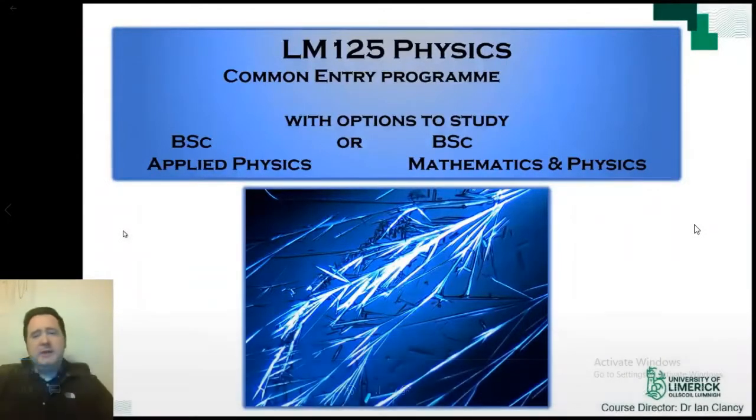This Common Entry program allows you to continue studying for a degree in either Applied Physics or Mathematics and Physics. The first semester has modules on Physics and Mathematics helping you to decide on what option you want to take before the end of the first semester. There are no restrictions on this choice, so you will get your preferred option.